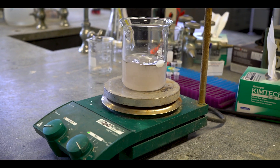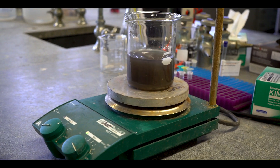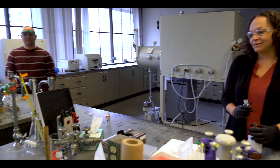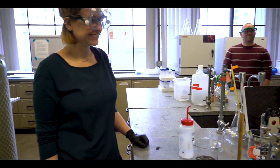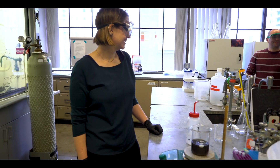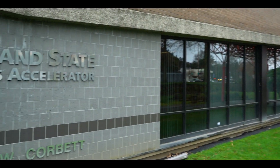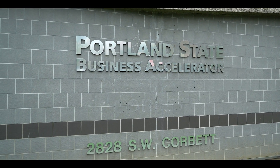Taking the leap from being a scientist to an entrepreneur is really scary and PSU has been unbelievably supportive both with university venture development funds and support through the I-Corps program, and also encouraging me to join the Cascadia Cleantech Accelerator and providing lab space at the Portland State Business Accelerator. It's really exciting to be part of a university that's prepared to put their money where their mouth is and really encourage scientists to make that leap.